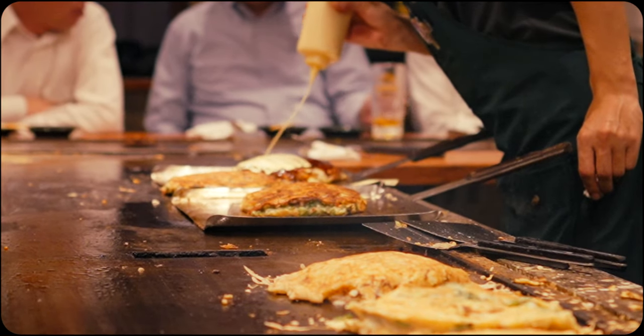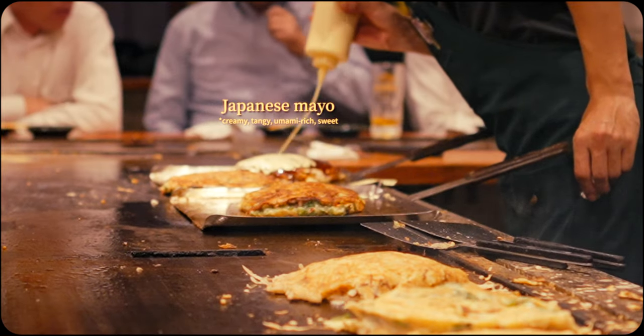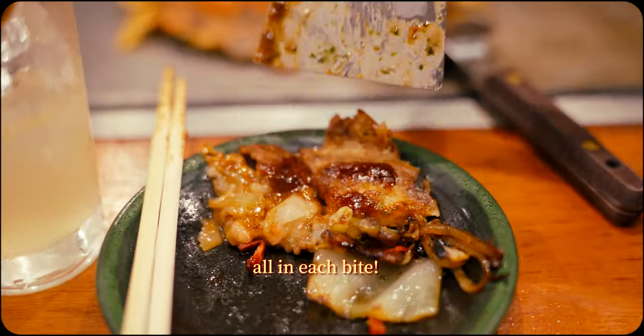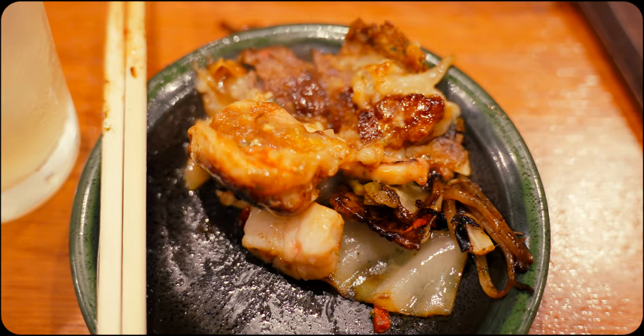All in all, okonomiyaki here touts rich, complex flavours, high quality ingredients and a multifaceted texture experience that combines fluffy, airy and crispy in each and every bite.